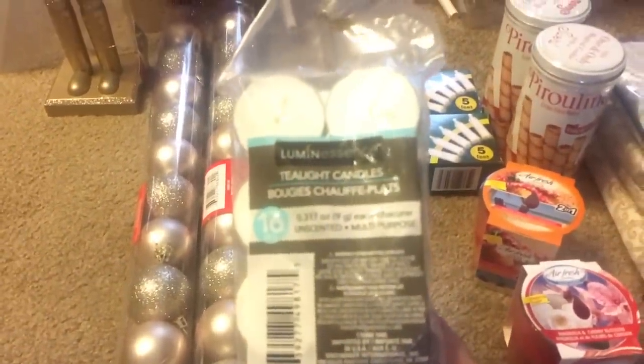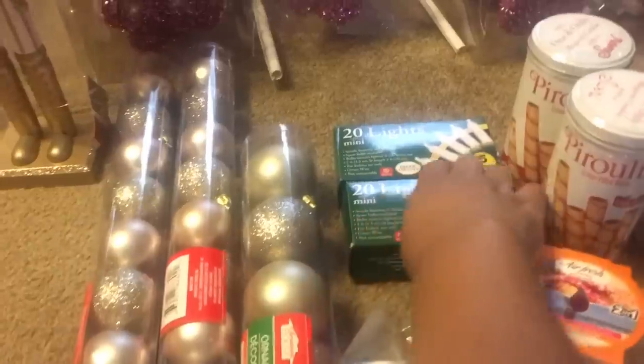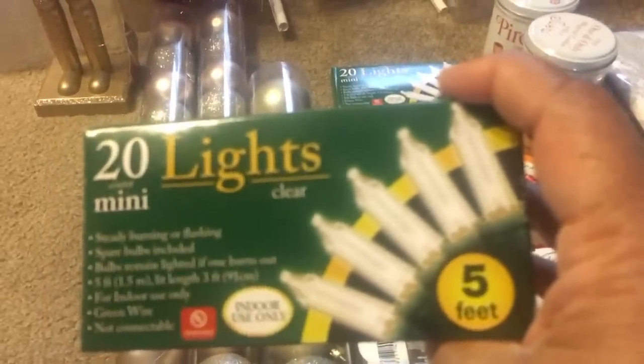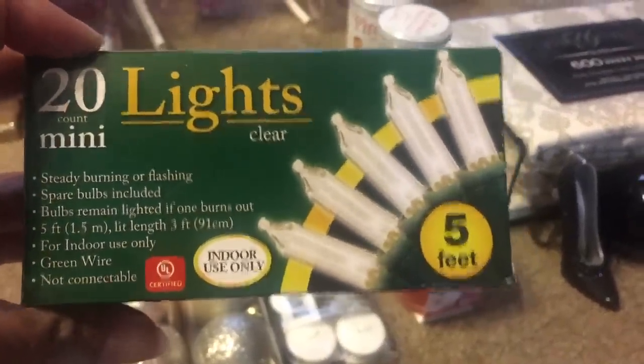I also got some tea lights because I needed some more of them. I got these little string lights but they're so short, so I'm just gonna go to Walmart and get some more string lights.